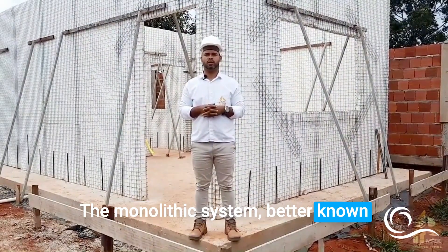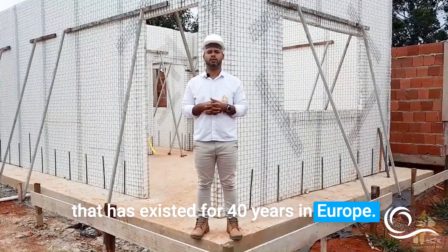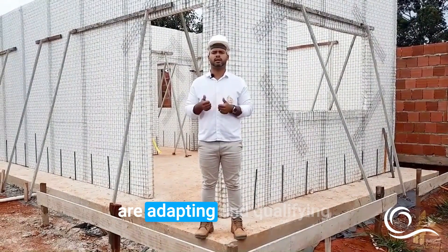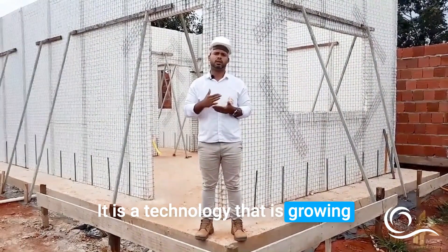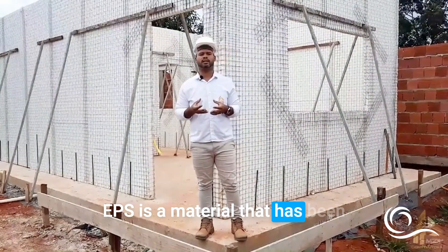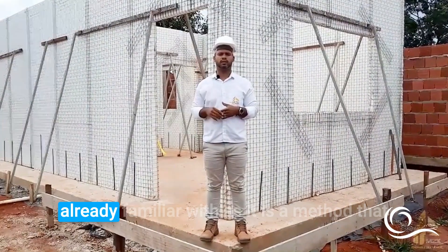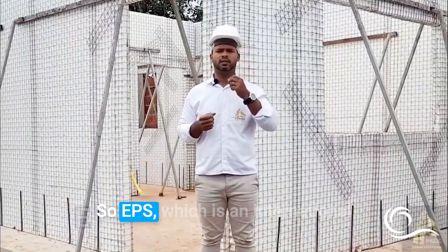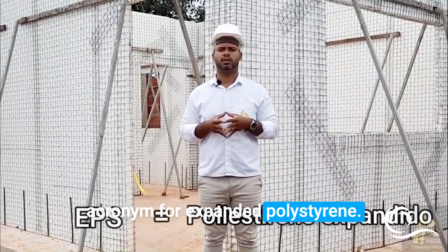The monolithic system, better known as the Styrofoam House, is a system that has existed for 40 years in Europe. Many companies and professionals are adapting and qualifying themselves in this new technology, which is growing rapidly within the construction industry. EPS — an international acronym for expanded polystyrene — is a material that has been standing out significantly, both for walls and slabs, as it also exists in conventional construction.